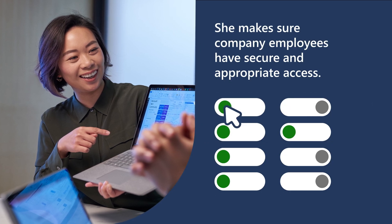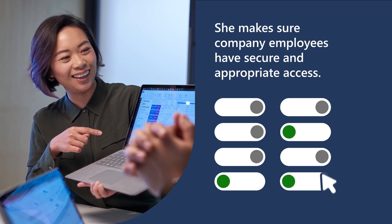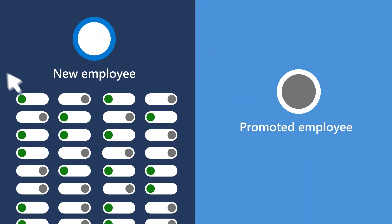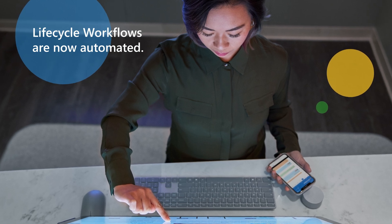Meet Keiko in IT. She's responsible for making sure her company's employees have secure and appropriate access to the information and applications they need. Before her company started using Entra ID Governance, new employee onboarding and transitioning long-time employees to new roles were labor-intensive tasks for Keiko. But now, lifecycle workflows like these are automated.